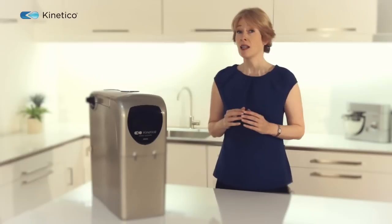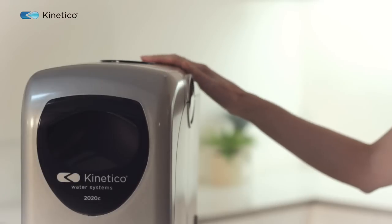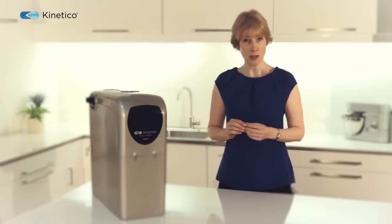Let's start with quality. All components have been built and tested to provide 10 years of reliable service, and unlike a conventional water softener, the Kinetico 2020C is fitted with two cylinders instead of one, guaranteeing soft water all day every day no matter how hard your water is.